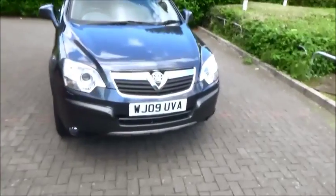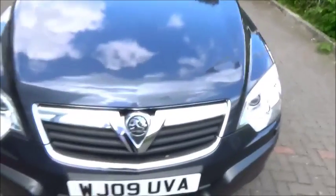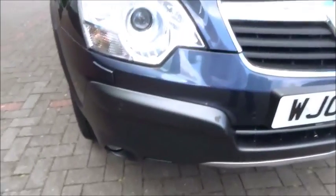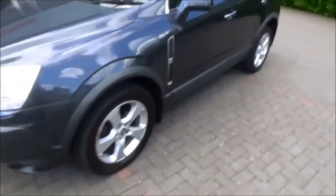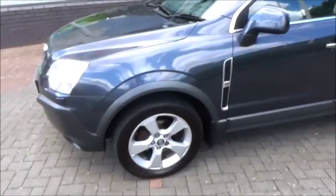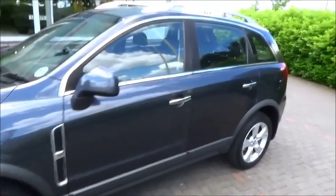Looking at the front of the car we can see it has a chrome grille, front sensors and focal lights. Looking at the side of the car we can see we have multi-spoke alloy wheels, body-coloured wing mirrors and chrome door handles. It also has a roof bar.